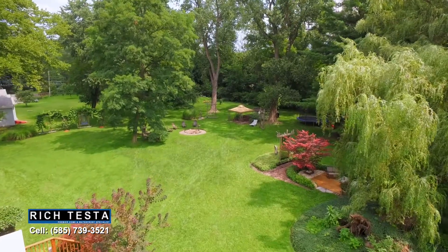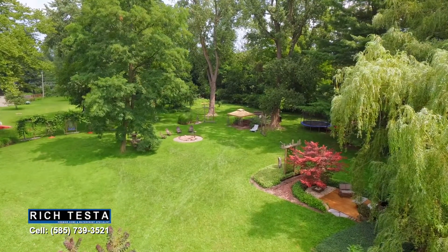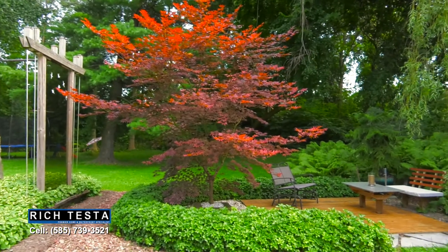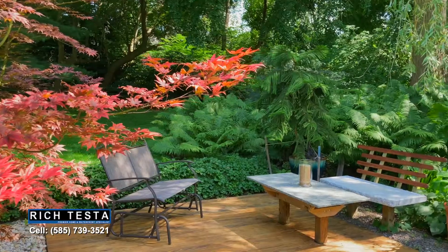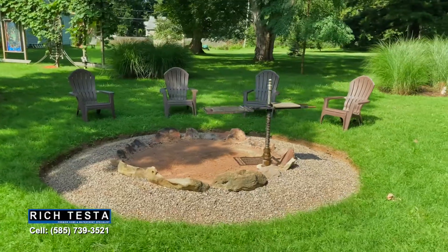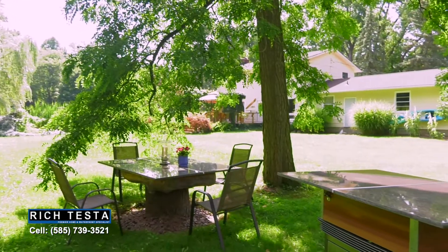This one-acre paradise is just spectacular, with multiple points of artistic interest including custom handmade sculptures and artwork, relaxing seating areas, a fire pit, and an outdoor dining area.